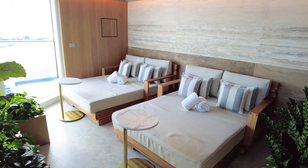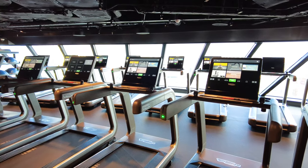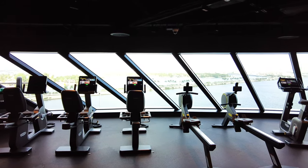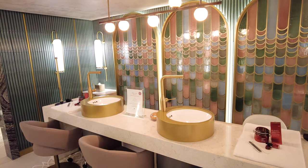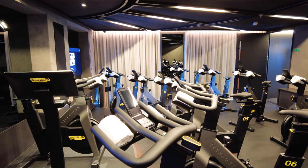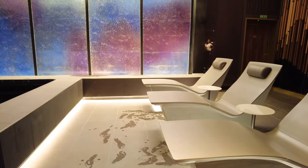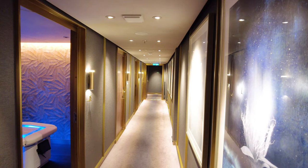Next up, something we liked: a beautiful gym and spa area. Norwegian Viva has a well-stocked and beautiful new gym on Deck 16, alongside the spa. During our first day on board, we took a complimentary tour of the spa and fitness facilities. Beyond standard treadmills and ellipticals, the gym offers spin classes, yoga classes, personal trainer sessions, and much more. The spa features a thermal suite and beautiful spaces inside, with the latest and greatest in spa treatments for guests to choose from.